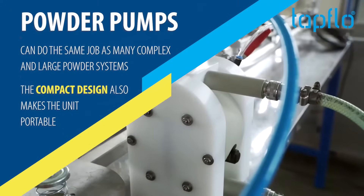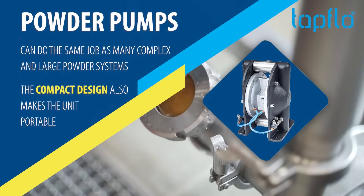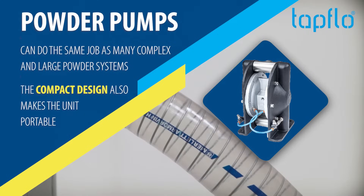Powder Pumps — can do the same job as many complex and large powder systems. The compact design also makes the unit portable.